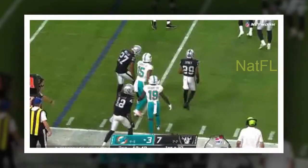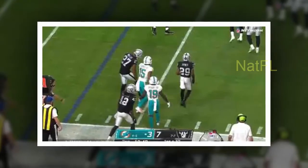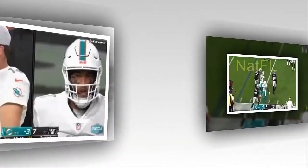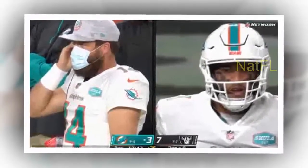Tackle Robert Hunt was flagged for holding on a running play to nullify a first down run. The Dolphins had to settle for a field goal on their second drive when Ahmed was dropped for a one-yard loss on a third and one, on a play where penetration never gave him a chance.